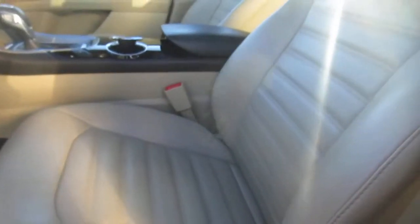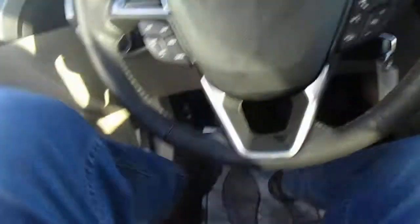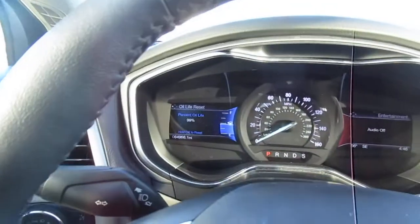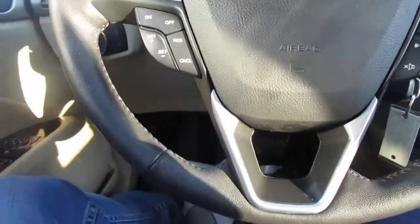There is repositioning memory seating for the power seats, power windows, and power mirror controls, all here on the door panel. As you can see, the seats are in excellent shape in the front as well. Just 64,000 miles on this car.